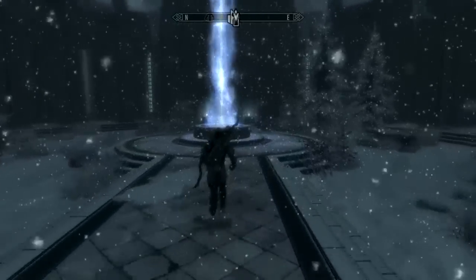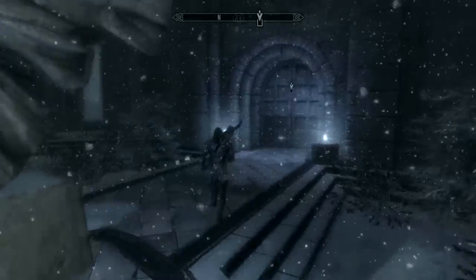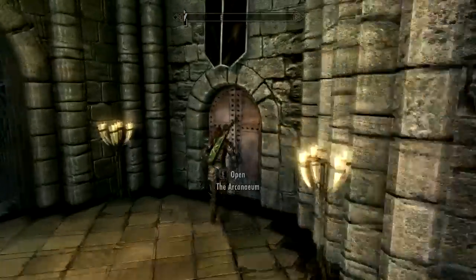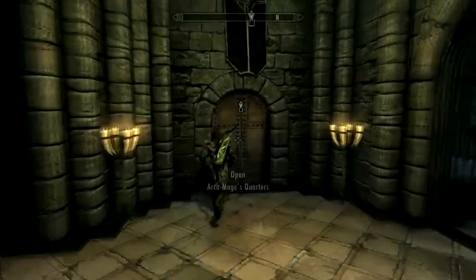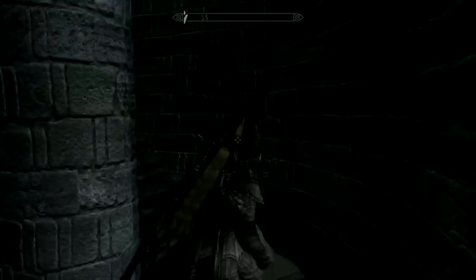Let's go there right now. I just discovered this earlier while doing the whole college quest, snooping around. So we take a left to the Archmage's quarters. There we go — upstairs, come on up the stairs.